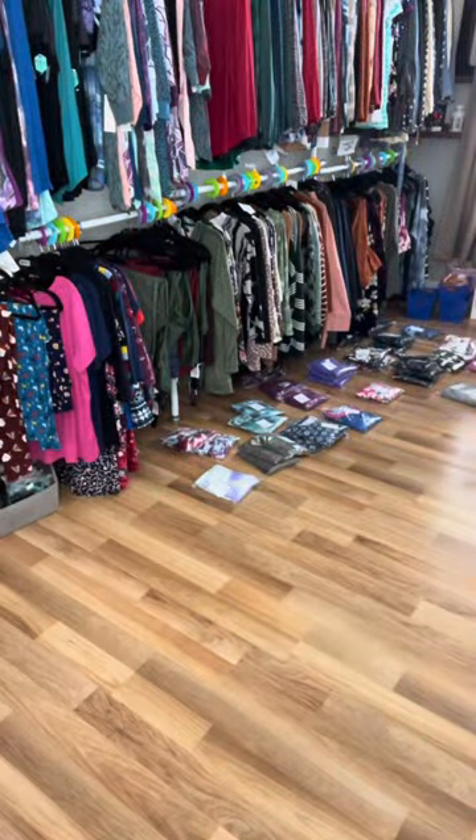So this is the 3x. I'm going to put on the 2x and show you that too. There's no smocking or anything. Great neckline. So soft, so comfortable, and so stretchy. Let me put on the 2x and I'll show you what that looks like.